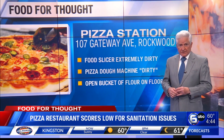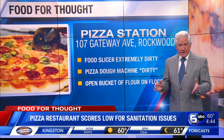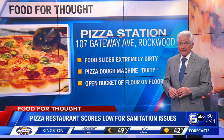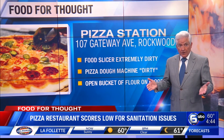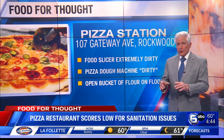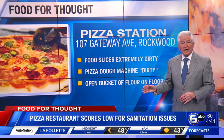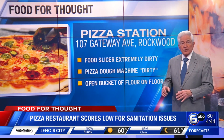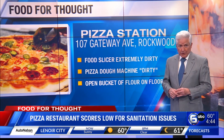The inspector writes the food slicer was extremely dirty with old food stuck to the blade, and perhaps had not been cleaned for weeks or months. Also, the pizza dough machine was excessively dirty. On the floor in the stock room was an open bucket of flour. The bucket should have been up on a shelf with a lid on it to protect the flour from possible contamination.